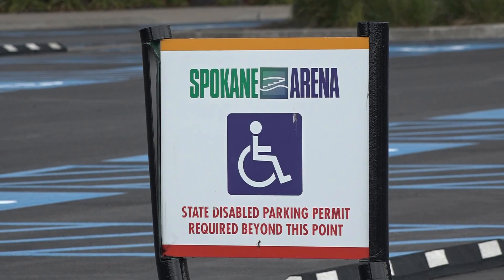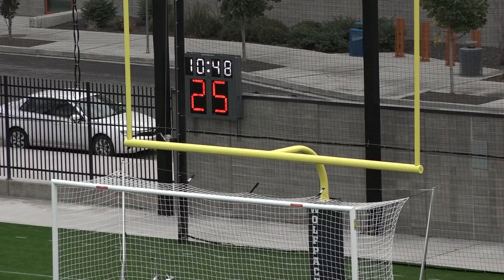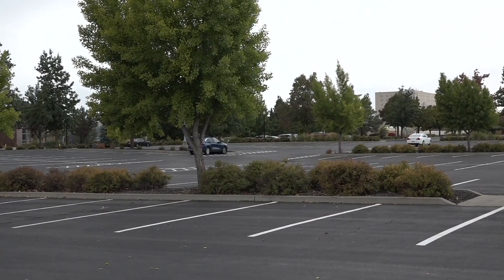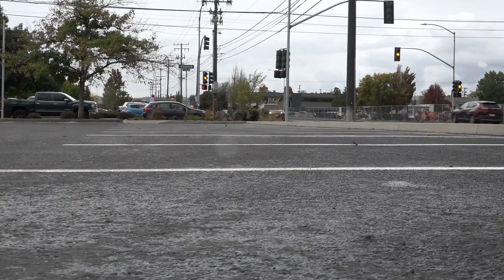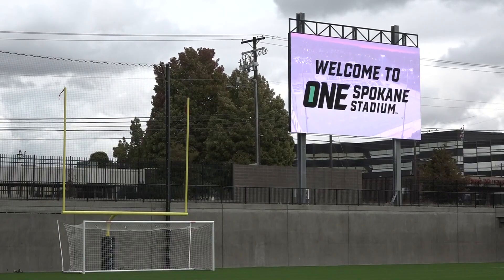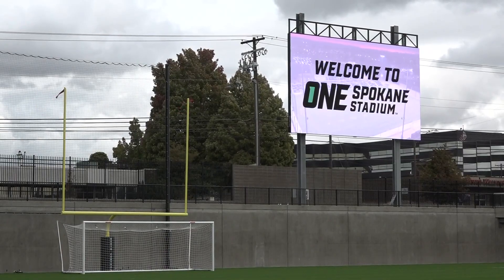Lancaster says there will be overlapping events with the other venues. This is the first year, so we did have some conflicting events. But he's not worried — it's always nice to come early and get the closest spots, but we should have plenty of parking to go around. If parking does get full, the stadium is a five minute walk from Riverfront Park and there are buses that stop right at the stadium. Lancaster also says after this year, there shouldn't be any more conflicting events.